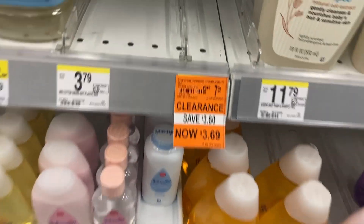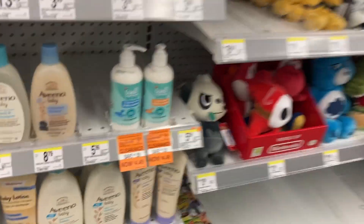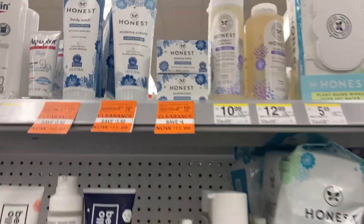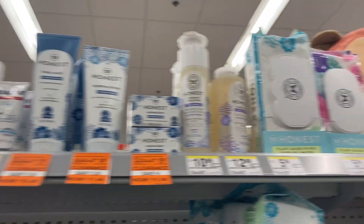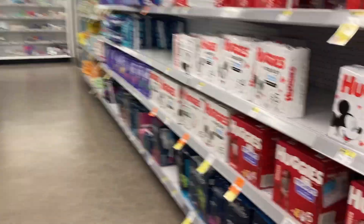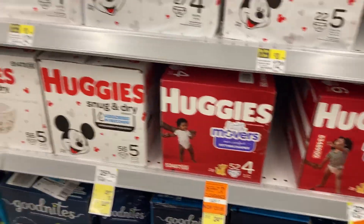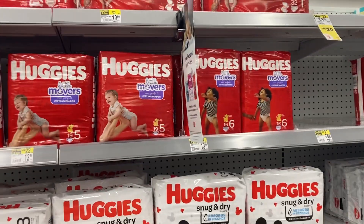They don't have any more of the Aveeno — we get coupons for that all the time, so I would have got that free. I got some of this the last time it was 90% off — all of that Honest stuff, I still got it at home. This smells so good — I washed the baby's hair with it.